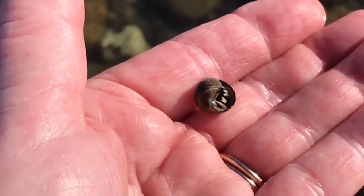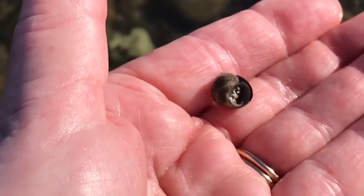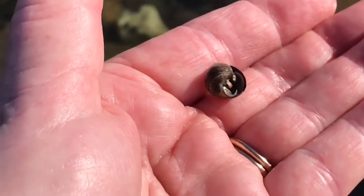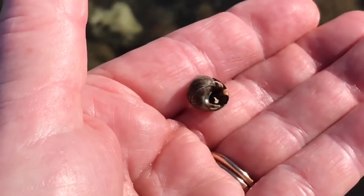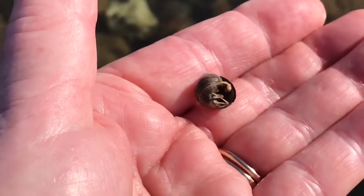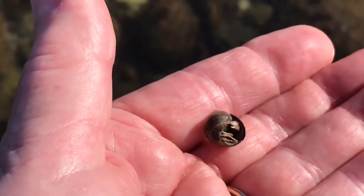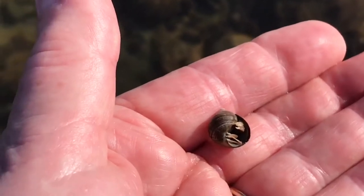So what hermit crabs need to do is they need to find a mollusk shell — the snail shell where the snail had died — and then he sticks his slimy little abdomen inside that shell and kind of sees if it fits. And if it does he'll just live in that shell until he gets a little bit bigger. They're called hermit because there's only one crab in each one of the snail shells, so hermit means alone or solitary.